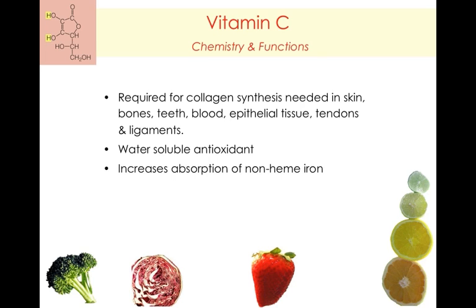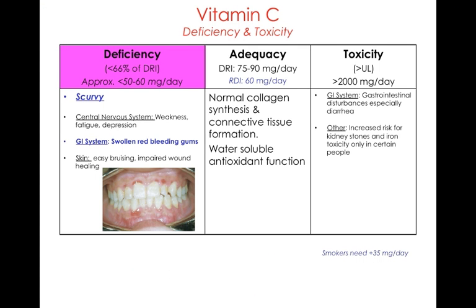Vitamin C is required for collagen in the skin, bones, and teeth. It's a water-soluble antioxidant vitamin, also involved in the absorption of non-heme iron — iron from non-animal sources. The major deficiency associated with vitamin C is scurvy. Because the body can't produce collagen without vitamin C, collagen — which helps keep your teeth rooted in your gums — breaks down, resulting in swollen, red, bleeding gums and eventual tooth loss.